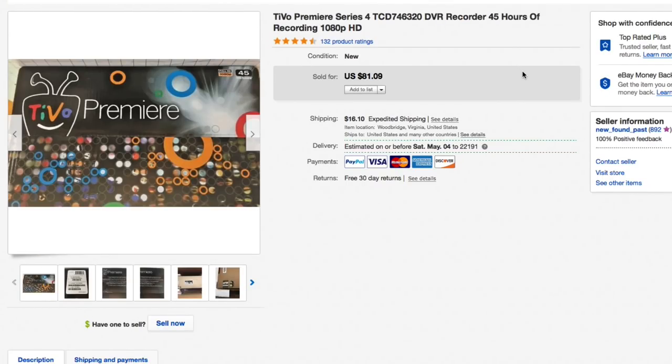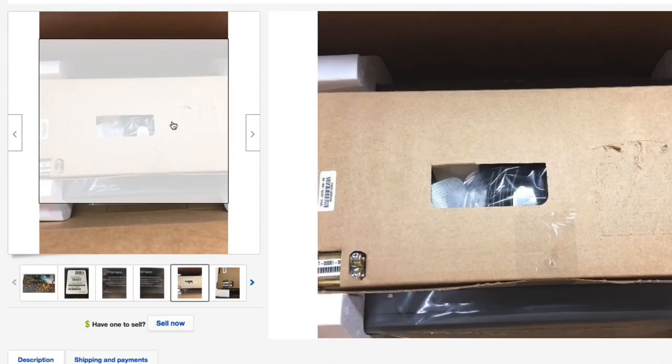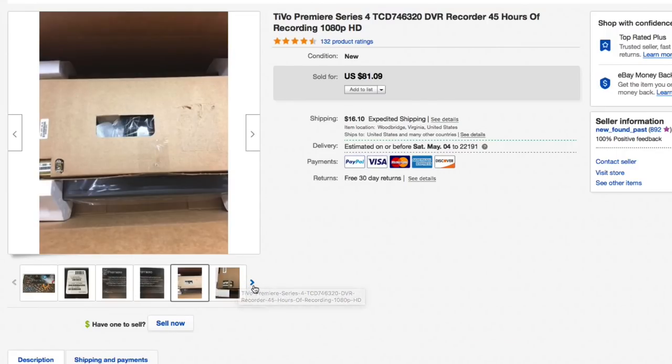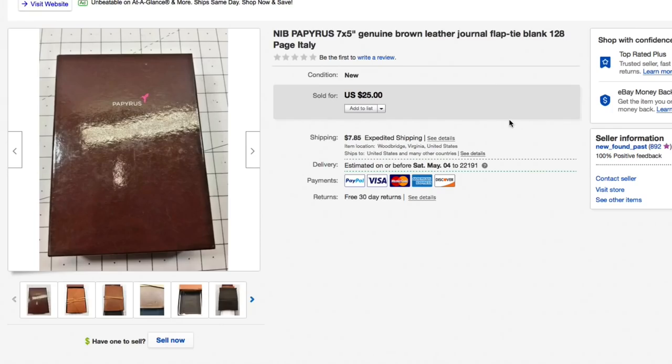Next up, this TiVo Premiere Series 4 DVR recorder — 1080p, 45-hour recording, brand new sealed. Got it at the nearby thrift store. The batteries were still sealed, all cables wrapped in plastic, the TiVo itself still in shrink wrap. Paid about ten bucks. Had it listed high but kept dropping it down to eighty-one nine. Accepted an offer of fifty-five plus twenty-three ninety shipping, for a total of seventy-eight ninety.